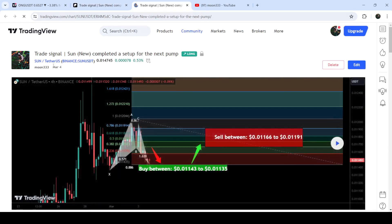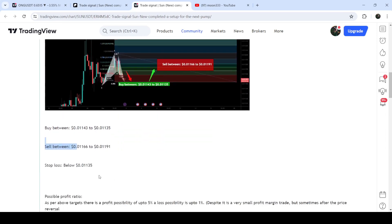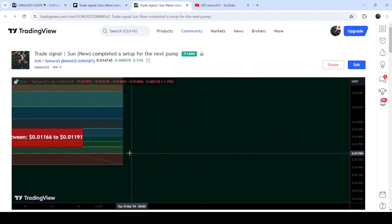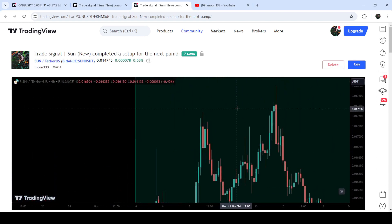On this chart you can see when I shared the signal — for example, in this case I shared the signal on the 4th of May 2024. You can also see the complete trade setup, including the buying range, the sell targets, and the stop loss. To see how the price moved after sharing this signal, you click this play button, and it will show you how the price rallied up to the sell targets.